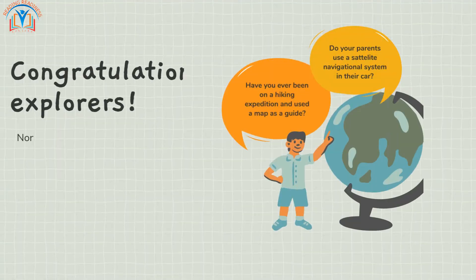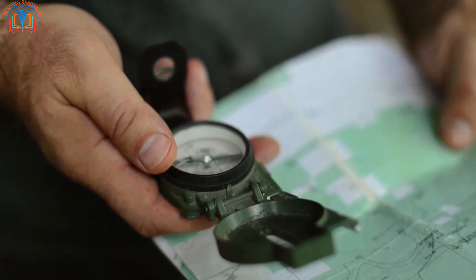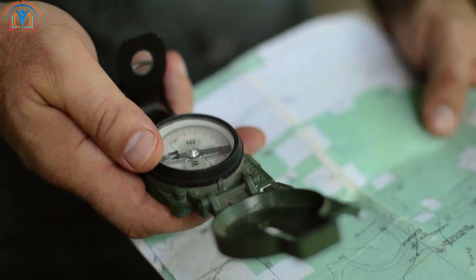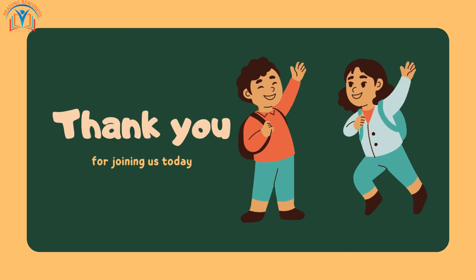Congratulations, explorers! You've unlocked the knowledge of cardinal directions. North, south, east, and west will guide you on your future adventures. Keep exploring, and remember, the world is yours to discover. Thank you for joining us today. See you on our next journey. Goodbye.